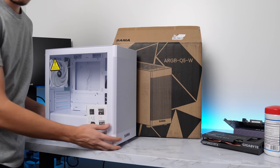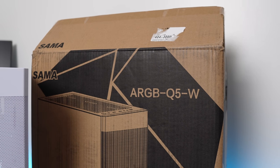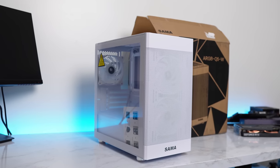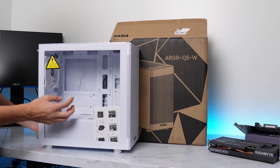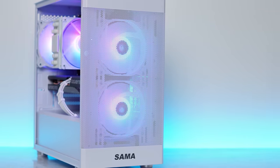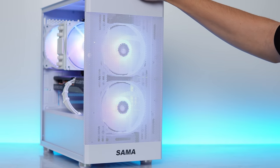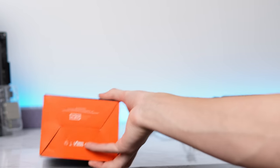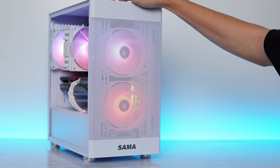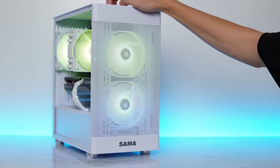To house all of our components it's a super budget-friendly option — the SAMA ARGB Q5W. The W stands for white and they also have it in black. It's a micro ATX form factor case with three included ARGB fans, a nice mesh front panel for airflow, and a tempered glass side panel for looks. It even has a built-in RGB hub in the back of the case with space to add an additional fan or RGB accessory, which is perfect because I'm using the ID Cooling SE214 XD ARGB CPU cooler and I can easily connect all the fans so they are synced together.